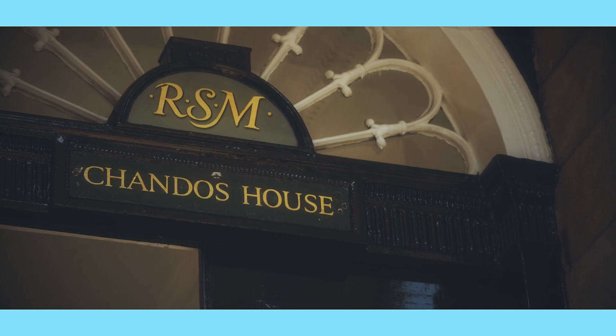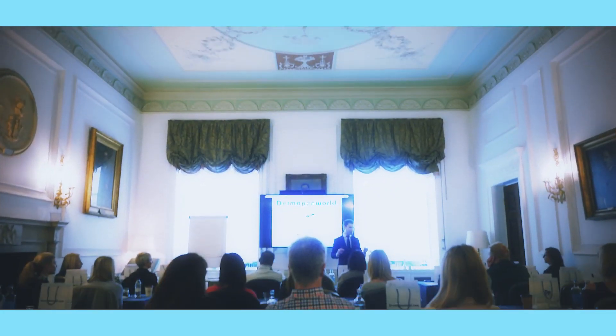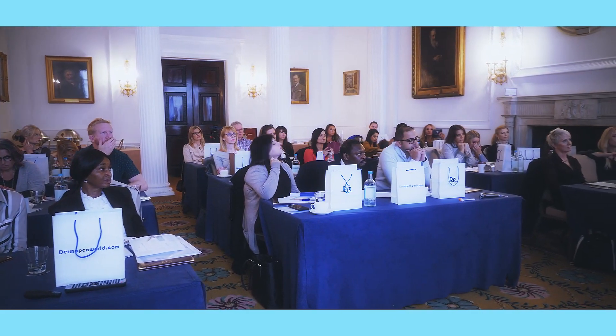In the heart of London, at the Royal Society of Medicine, Natura Studios are providing a masterclass for the new Dermapen 4. Attending are practitioners from all over the country.